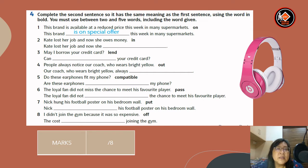Number two: Kate lost her job and now she owes money. The word given is 'in.' Answer: Kate lost her job and now she is in debt. Number three: may I borrow your credit card? The word given is 'lend.' Answer: can you lend me your credit card? Number four: people always notice our coach who wears bright yellow. The word given is 'out.' Answer: our coach who wears bright yellow always stands out.